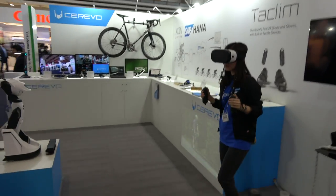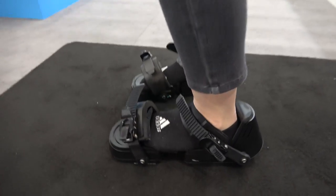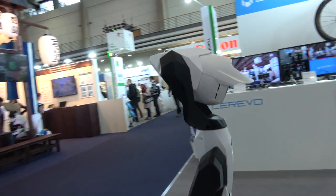The Cerevo booth right here, and it's got some special shoes, a projector, and a smart lamp. Hello, so who are you? Hi, I'm Sonia B.P. for Cerevo, for Sales and Marketing.